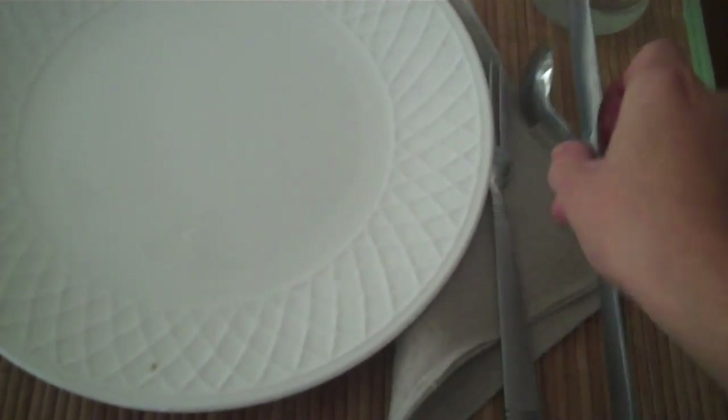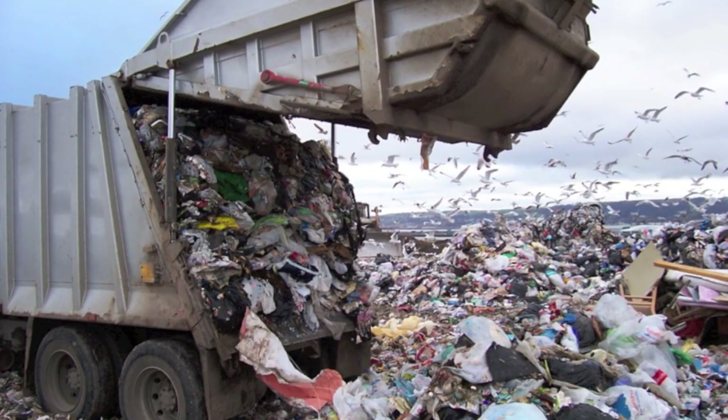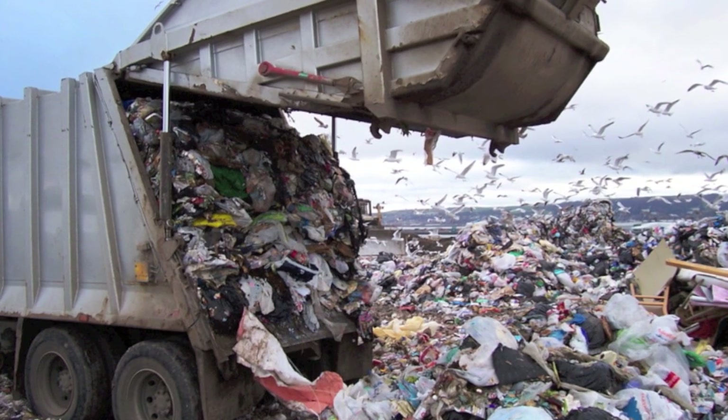So why use cloth napkins? Pretty much for the same reason you'd use cloth diapers. You want to save money by not buying disposable napkins anymore, and you want to be good to the earth by not throwing away so much garbage. Could be one reason, could be the other, maybe both. For me, it's really about saving money.